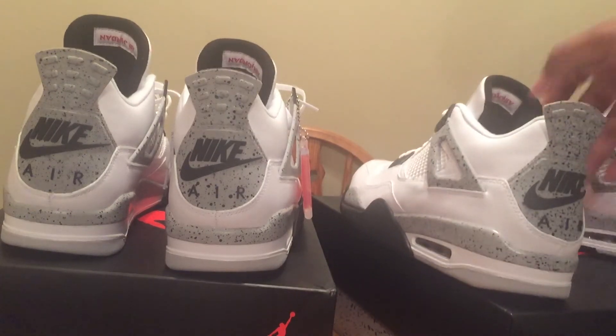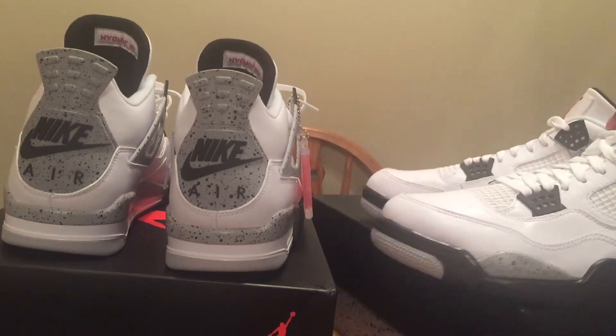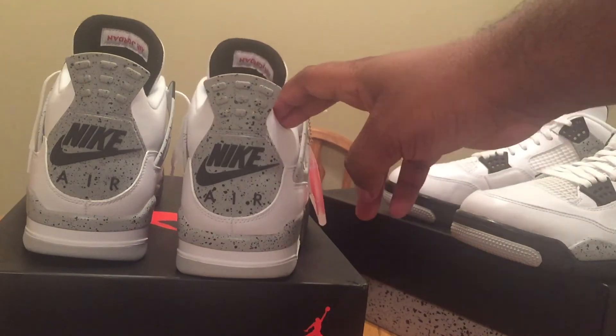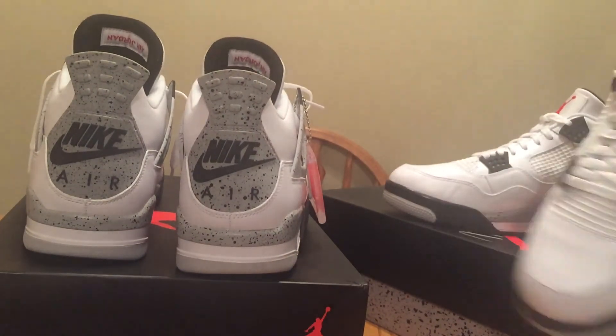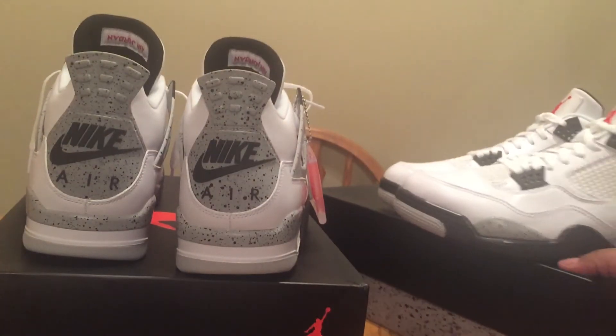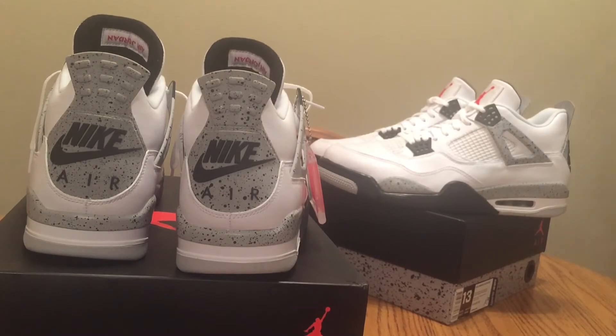Another thing that happened on mine is that these were creased up like somebody had worn them, and it was actually on both pairs. I didn't mind too much on these because I was going to break these out anyway. I actually waited to break these out — when I got these, there was a stain on the inside. I don't know what was going on with these, but I got two pairs and I can't really complain — got them both for retail, no resale prices.